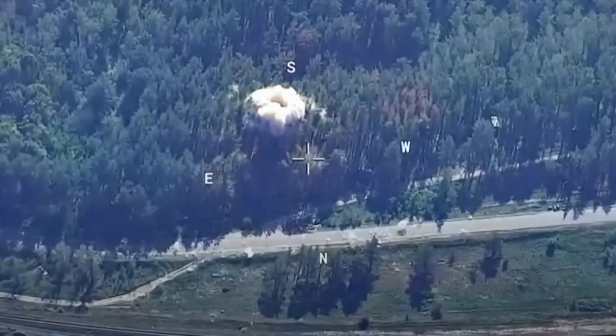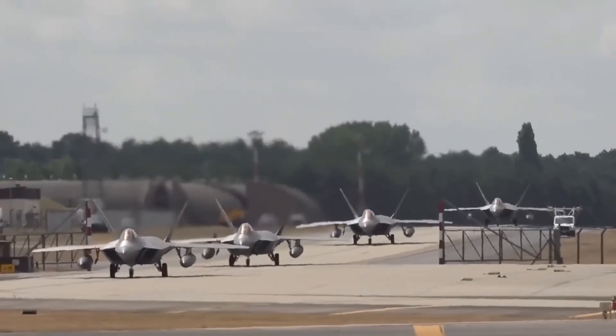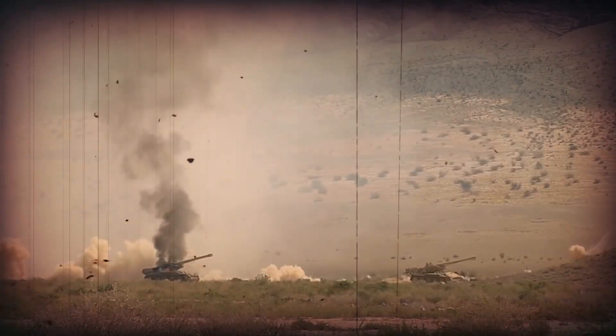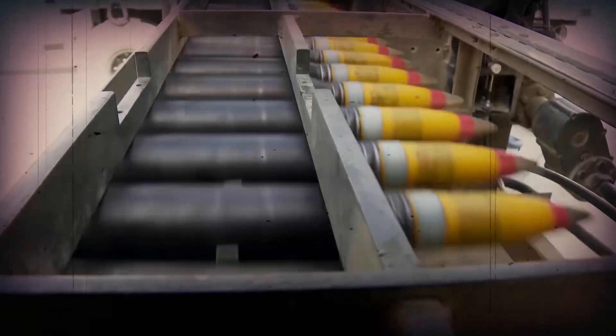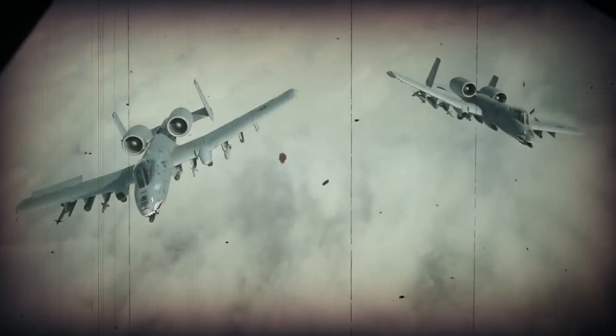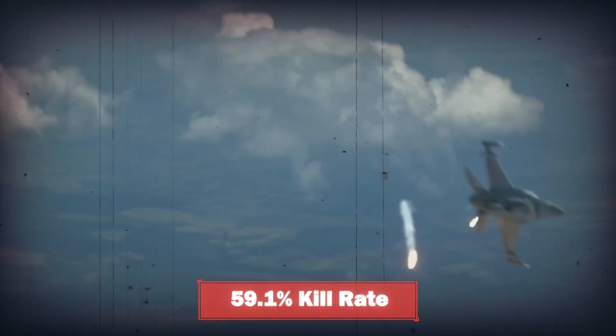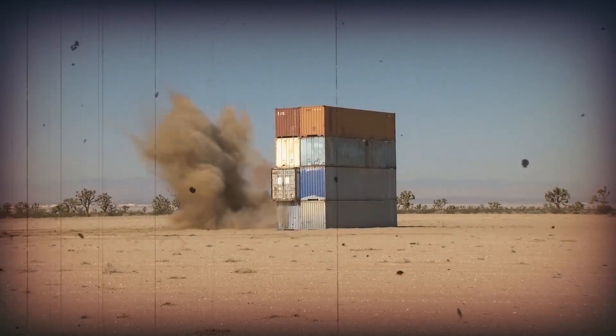Just how deadly is the AIM-7F Sparrow? Let's explain it with a short story. The year was 1990. Saddam Hussein had just decided to invade the adjacent state of Kuwait. The Americans, with contributions from Britain, France, Egypt, Saudi Arabia, and many other forces, were called to the rescue — and they used the Sparrow. The first stages of the war were dominated by a massive air campaign, and at the end of the war just a few months later, the Sparrow had an impressive 68.2% hit rate and a kill rate of 59.1%.